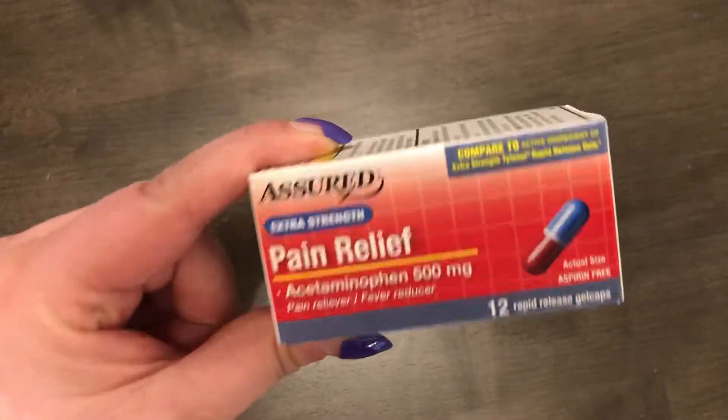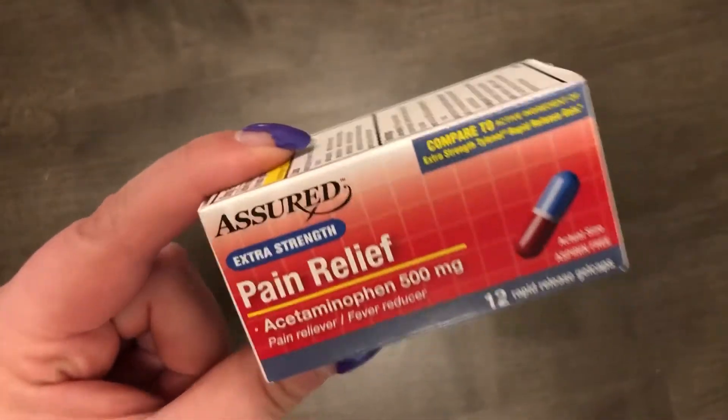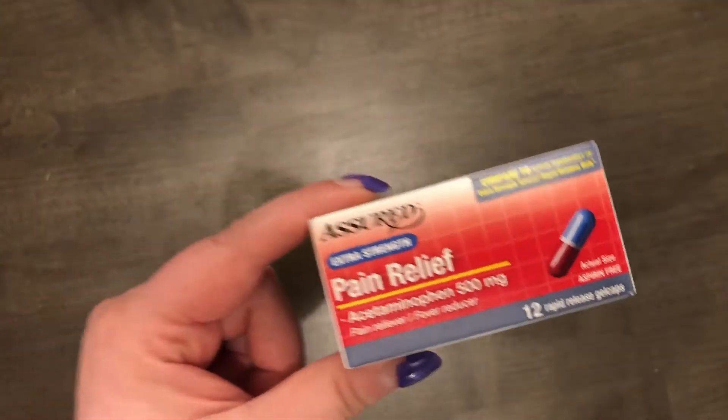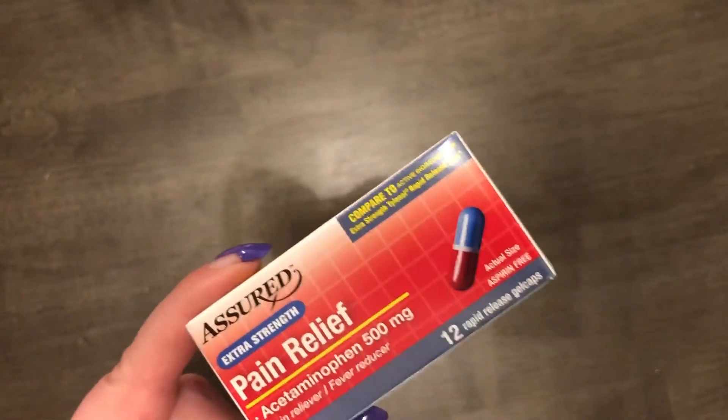The next thing I got was a very small bottle of Dollar Tree's version of Tylenol, which I'm putting in my first aid kit. All of my medication in my first aid kit is expired, so I picked up a lot of medication to restock it. I got this one and a couple others.